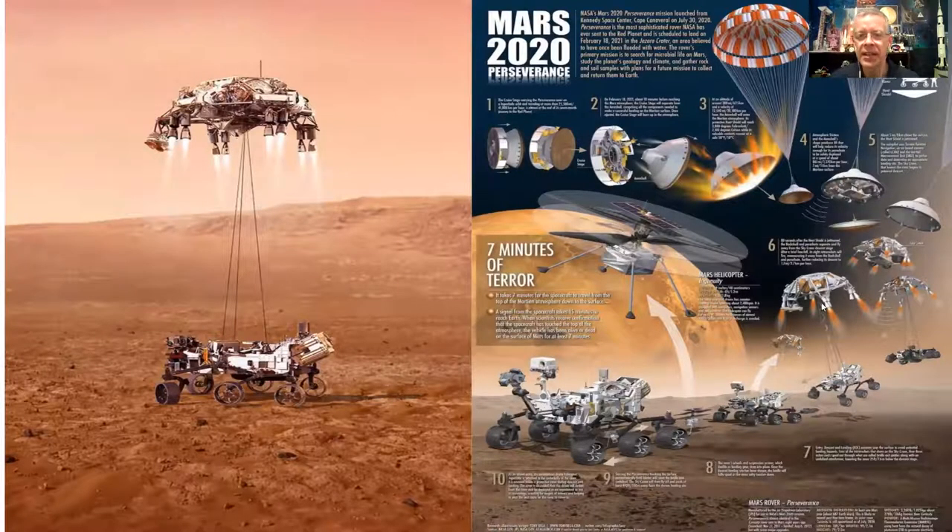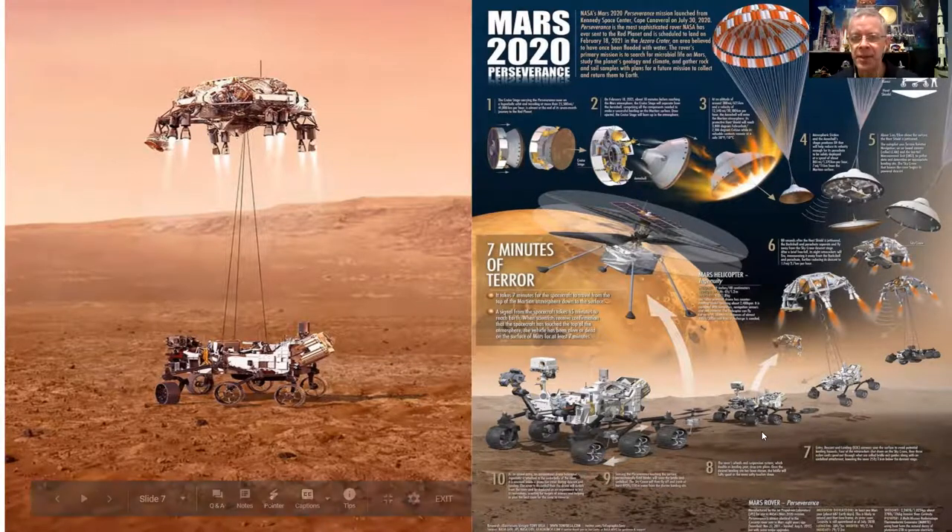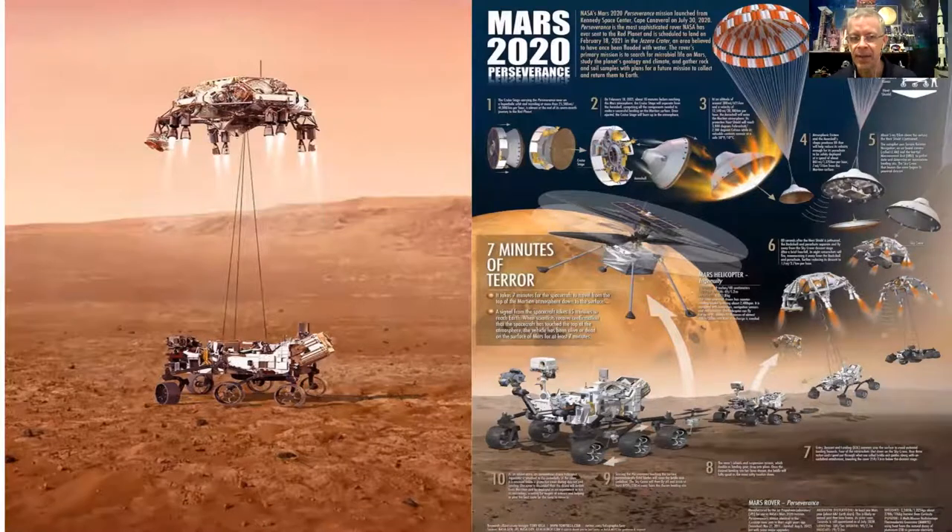Everything here on this side is the sequence of events that happened for the Perseverance rover to land safely on the surface. Mars is so far away from Earth that even at its closest, communications at the speed of light take about three to three and a half minutes one way. Right now Mars and Earth are further apart, so it's more on the order of about five minutes one way.